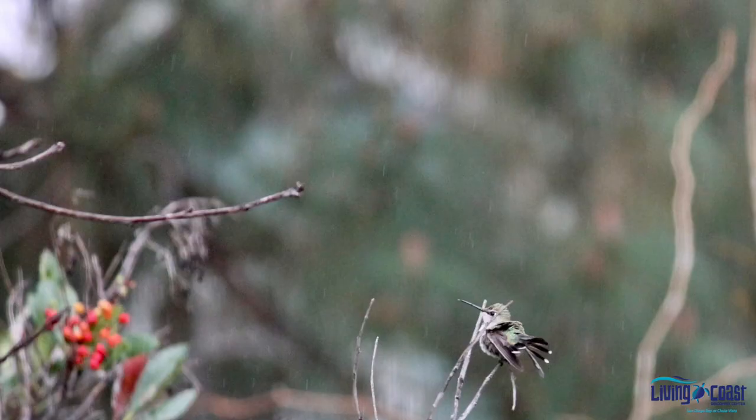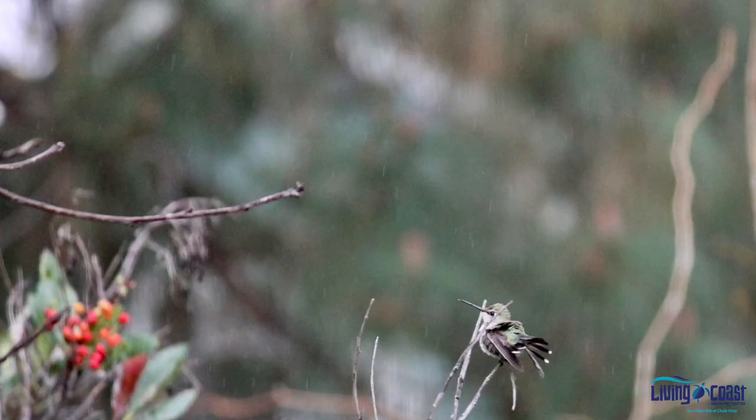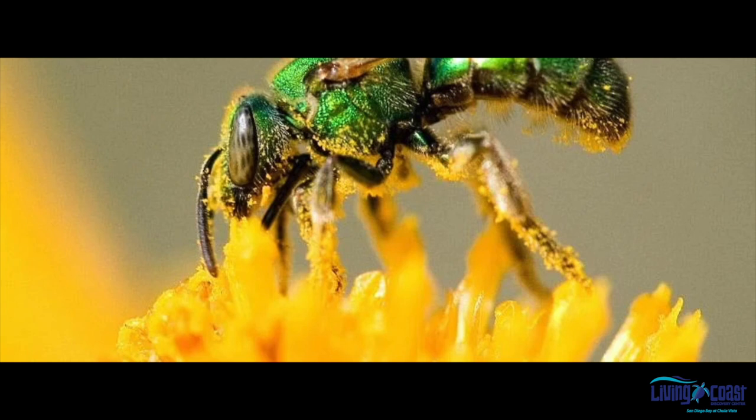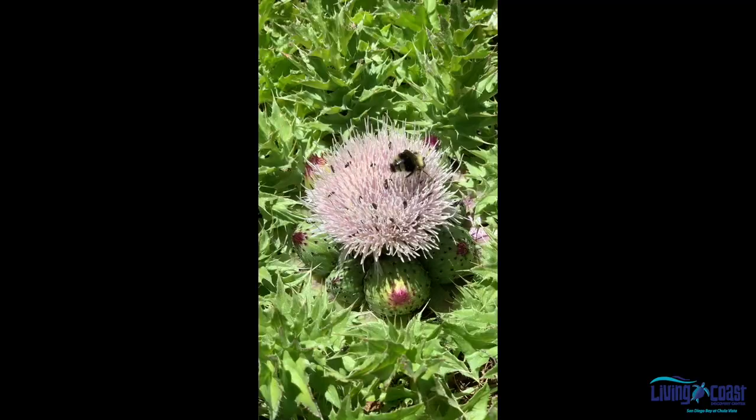Hummingbirds sip nectar from long, tubular honeysuckle flowers, while green sweat bees prefer more open-faced sunflowers. Non-native plants may not provide pollinators with enough nectar or pollen, or may be inedible to butterfly or moth caterpillars.